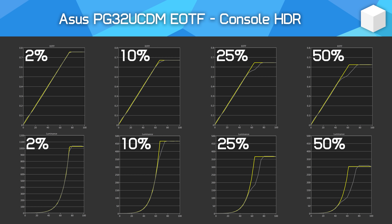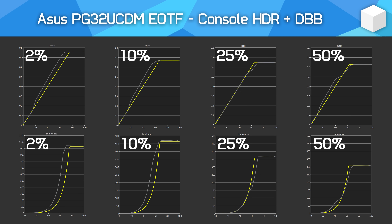You'll notice good EOTF tracking accuracy for lower APL content — darker scenes — but much worse accuracy for higher APL content — brighter scenes — with noticeable dimming.